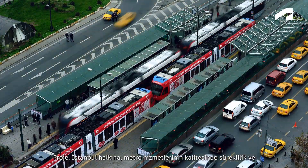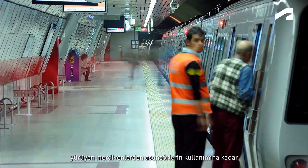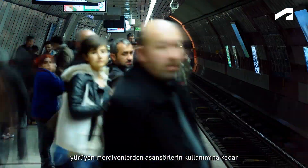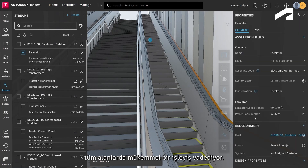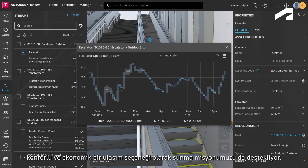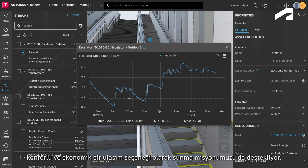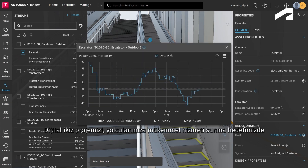The project offers smooth operations for Istanbulites across various areas, ensuring continuity and quality of metro services, as well as the seamless functioning of escalators and elevators. It also supports our mission to offer rail systems as a punctual, comfortable, and cost-effective transportation option. We see the digital twin project as an important step towards our goal of providing excellent service to our passengers.